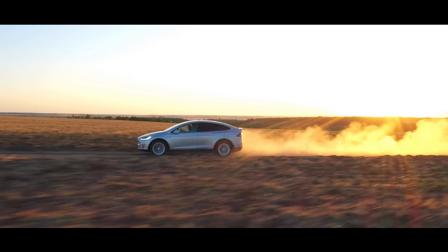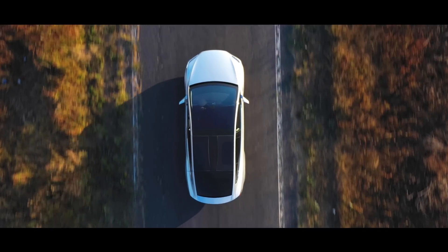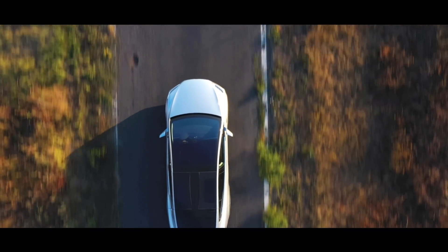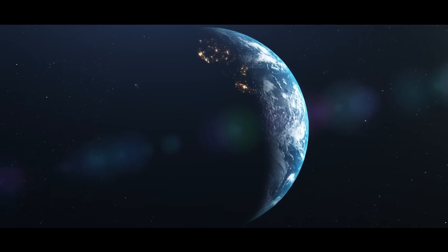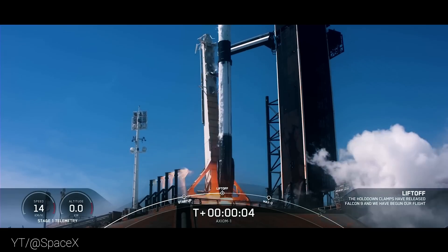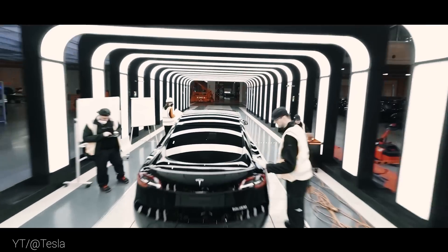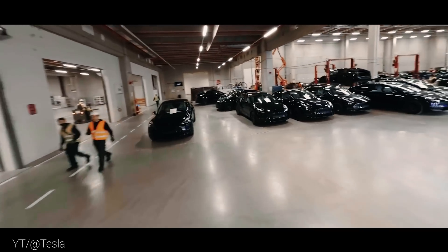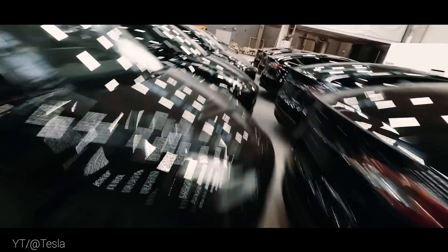Welcome back to Gruber Motor Company and another one of our video segments. What if I told you there's a vehicle that can last 1 million miles before you have to think about replacing it? To give you some perspective, 1 million miles is enough distance to drive around the entire planet almost 40 times. It's enough distance to drive to the moon and back four times, and 1 million miles is the estimate for how long new generations of Teslas are expected to last on the original battery and original drivetrain.